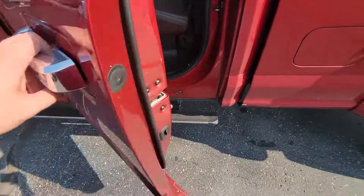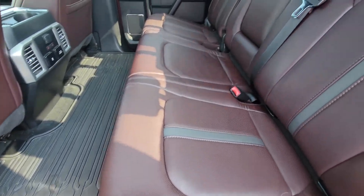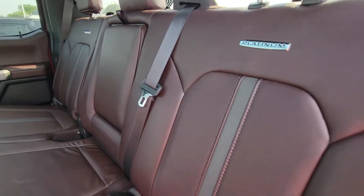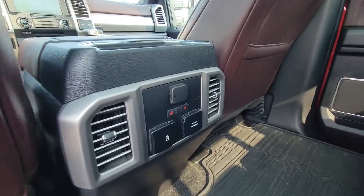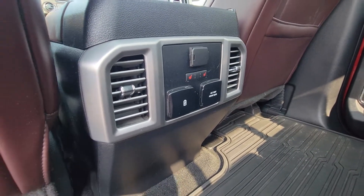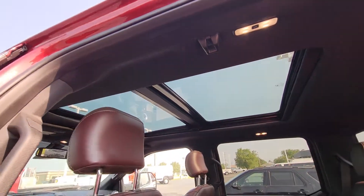Taking a look on the inside here — we've got power running boards. Excellent condition on the leather on this back seat. No smoke odors or stale odors or anything like that. The second row is heated on the seats, as well as a couple of charging options there. And then you've got that nice panoramic sunroof in the back.